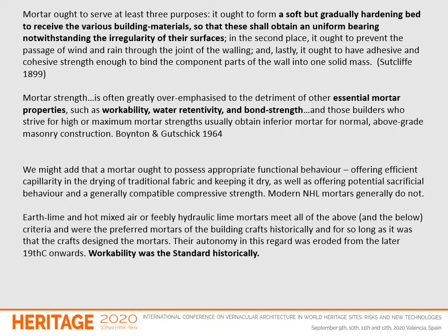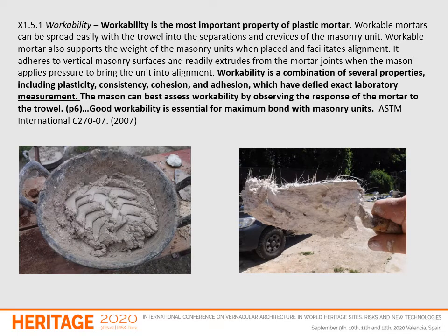Workability was the standard historically, and we see this understanding reflected in modern ASTM guidance. Workability is the most important property of a plastic mortar. Workable mortars can be spread easily with the trowel into the separations and crevices of the masonry unit. Workable mortar also supports the weight of the masonry units when placed without undue squeeze and facilitates alignment. It adheres to vertical masonry surfaces and readily extrudes from the mortar joints when the mason applies pressure to bring the unit into alignment. Workability is a combination of several properties including plasticity, consistency, cohesion and adhesion, which have defied exact laboratory measurement. The mason can best assess workability by observing the response of the mortar to the trowel. Good workability is essential for maximum bond with the masonry units.